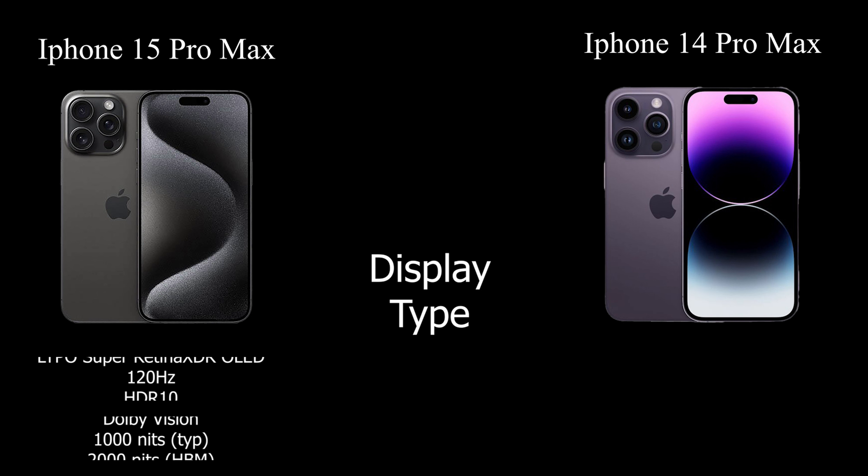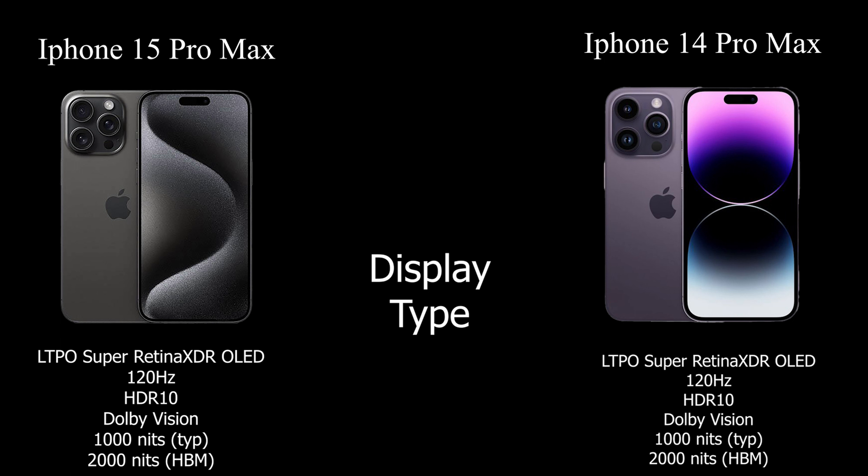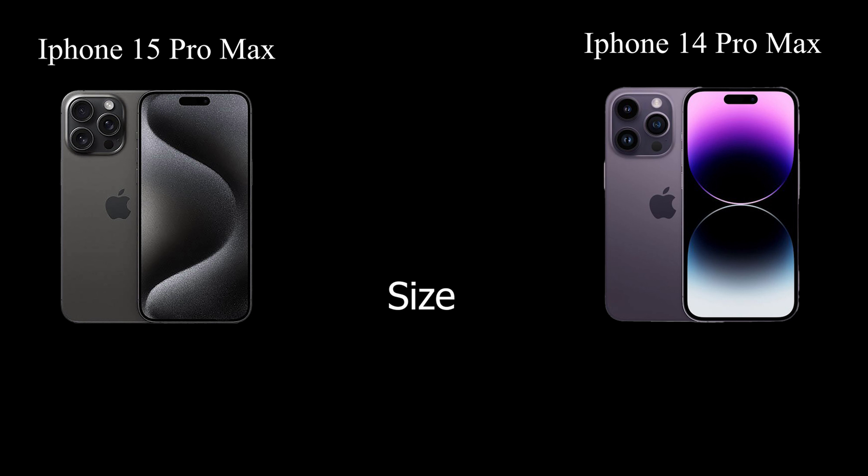Both models boast the same remarkable LTPO Super Retina XDR OLED display, offering a 120Hz refresh rate, HDR10, Dolby Vision, and an impressive 1,000 nits typical brightness, further soaring to 2,000 nits in high brightness mode. Both models sport a generous 6.7-inch display, ensuring a visually immersive experience.